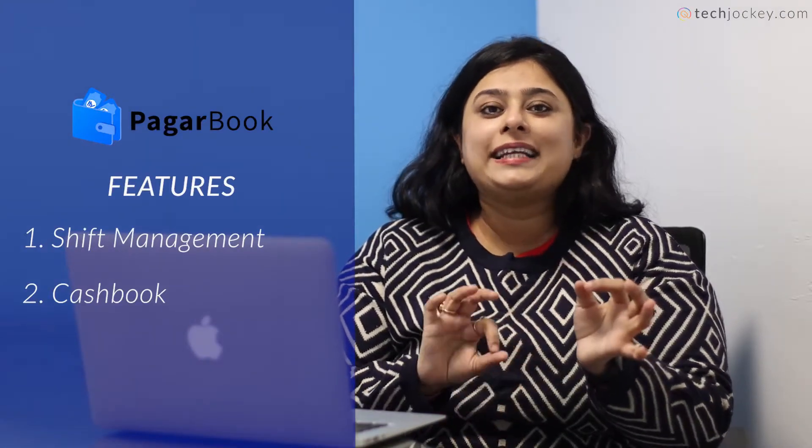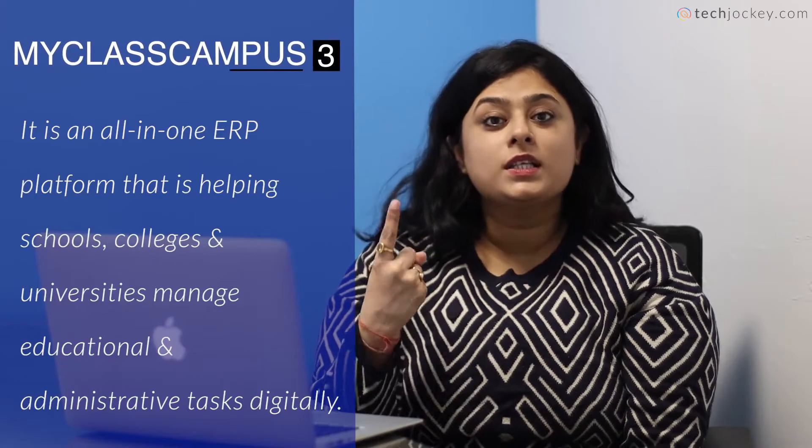The second feature is Cashbook, which keeps a record of all your business credit and debit transactions. The third software is MyClasscampus, which is an all-in-one ERP platform that helps schools, colleges, and universities digitize their administration.